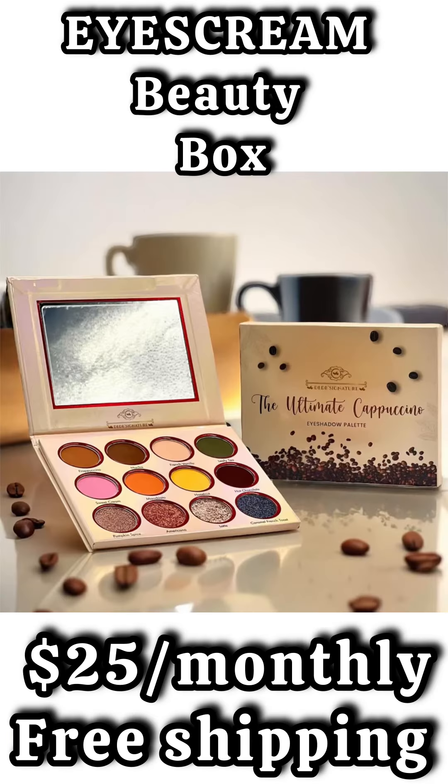The first spoiler for the Ice Cream Beauty Box is going to be a product from DD Signature. This is the Ultimate Cappuccino Eyeshadow Palette. This is a 12-pan palette, and this is also a new launch.